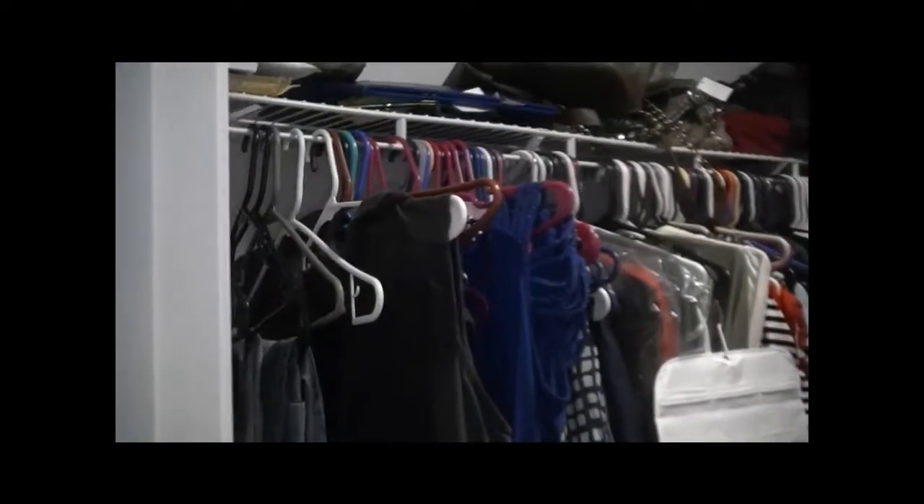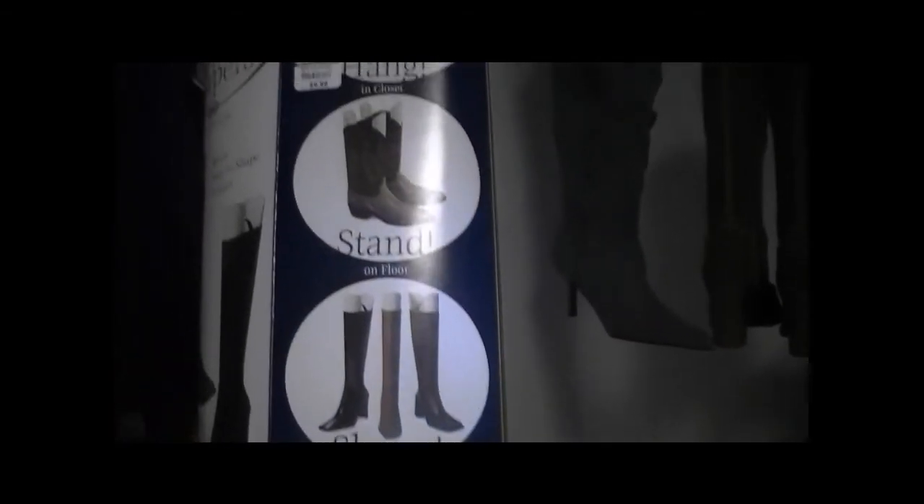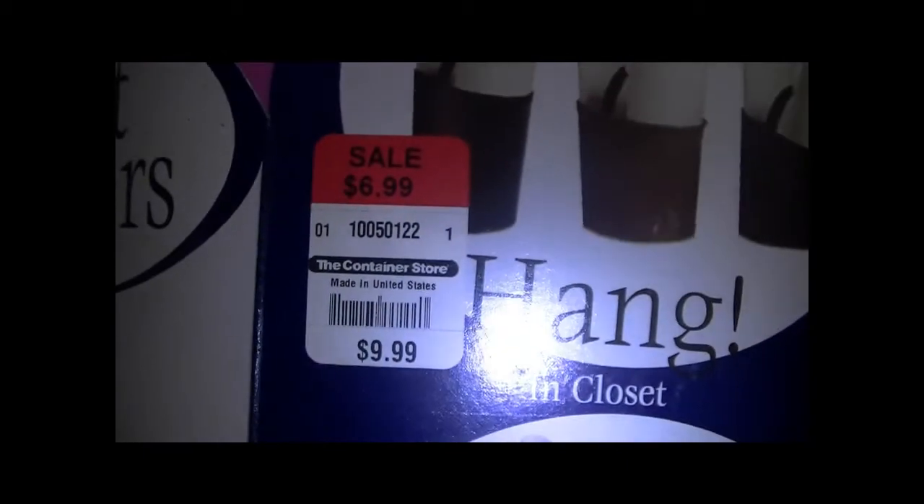It's a nice size closet — let me back up and give you a full view. This is me walking from out of the bathroom portion into the closet. It has a lot of room: all these racks, a rack up there, a rack down here, and I do have storage space with a shelf kind of thing in between. The boot container holder hangers came from the Container Store — they were on sale for $6.99.